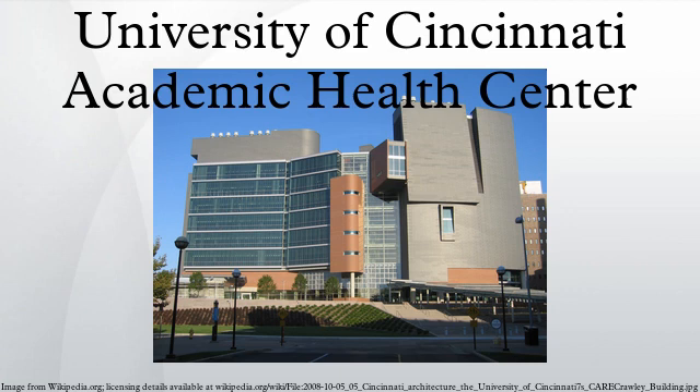The College of Medicine was established in 1819 as the Medical College of Ohio by Daniel Drake. It became a part of the University of Cincinnati in 1896, and it is considered by some historians to be the oldest medical school west of the Allegheny Mountains and supposedly the second oldest public college of medicine in the United States.